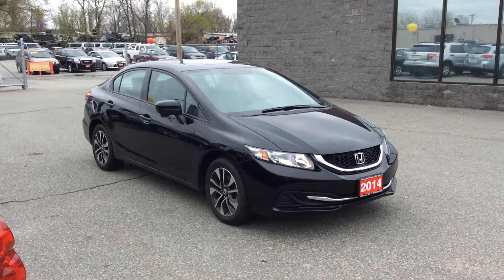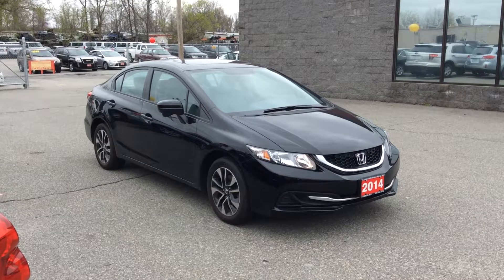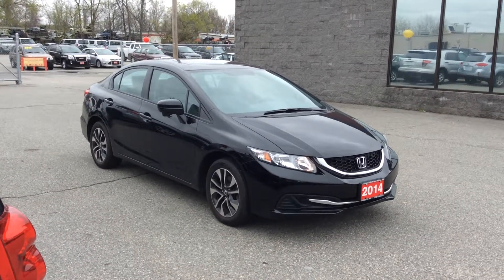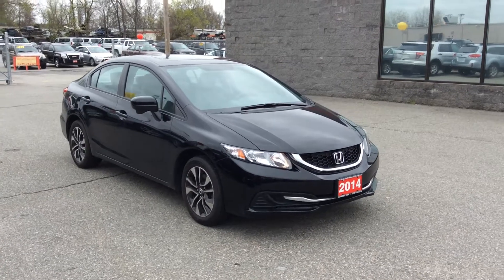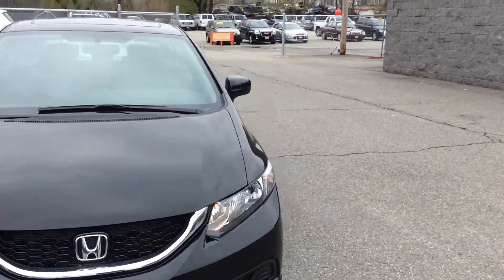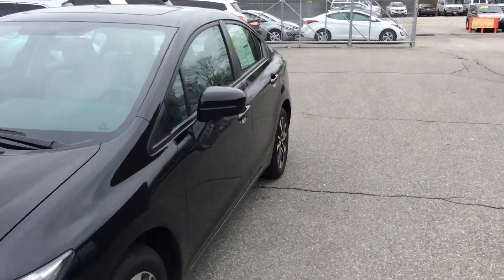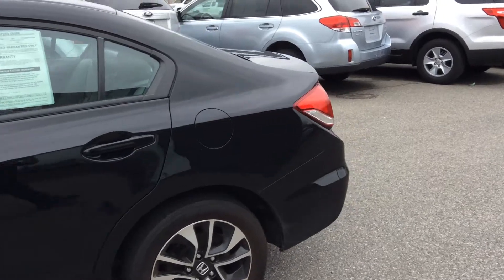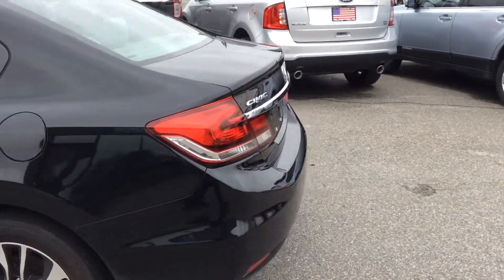Hey everybody, check out this 2014 Honda Civic EX. It's got the sunroof, alloy rims, backup camera, and the larger dash screen — it's touch screen with all the electronic options like Bluetooth, Sirius XM satellite radio.